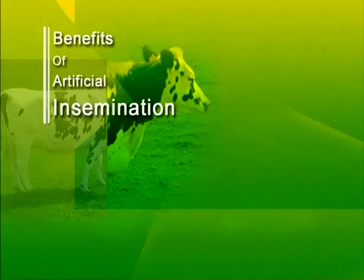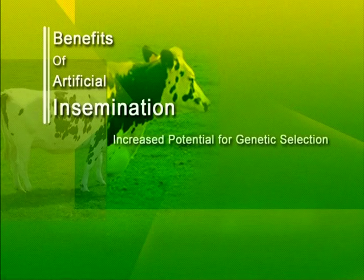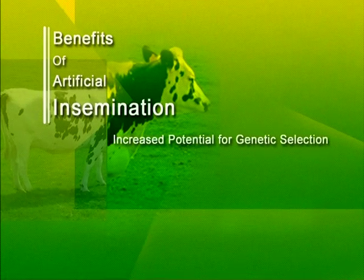The benefits of artificial insemination are many. For the dairy industry, it means selected bulls will produce more offspring, thus increasing the selection intensity.